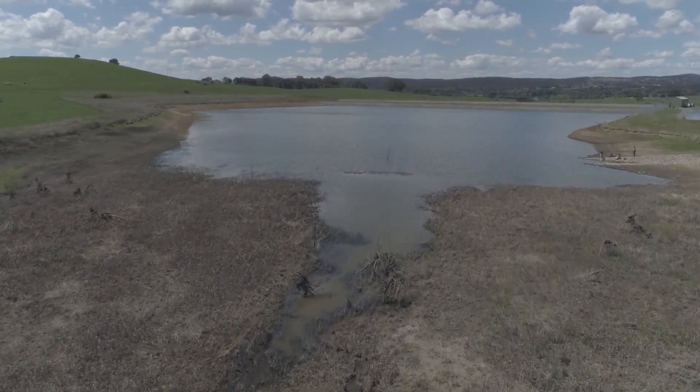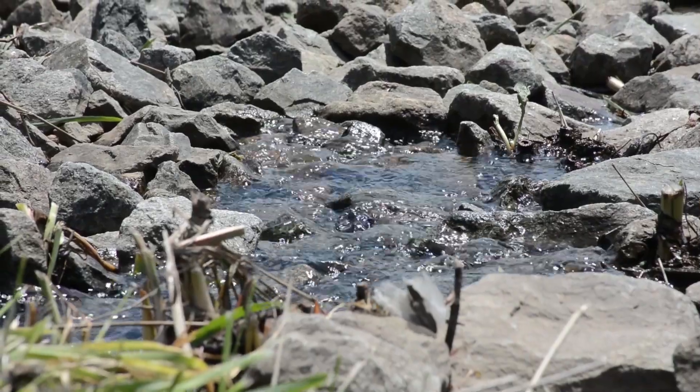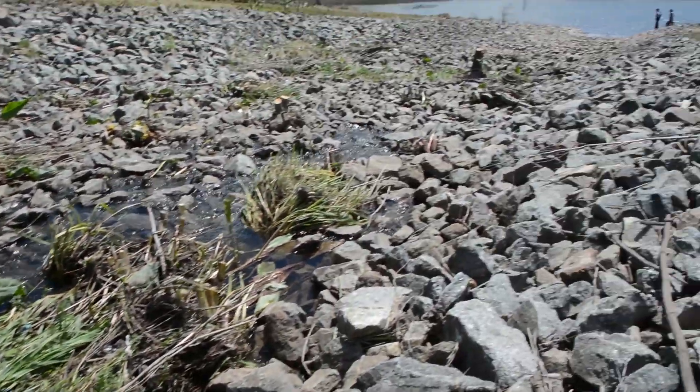The holding dam is located at the northern part of the city. It holds about 240 megalitres, and then that water can be transferred to the batch ponds.